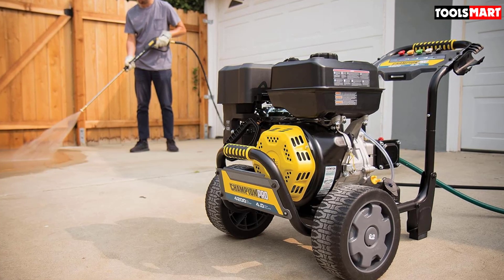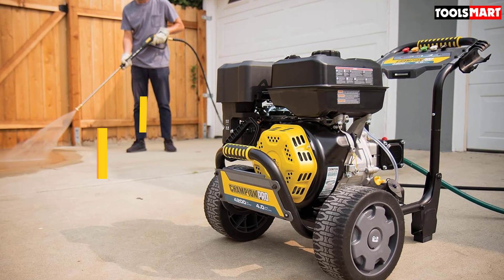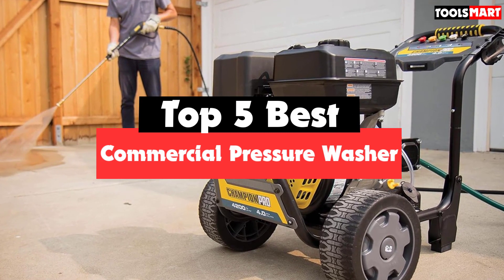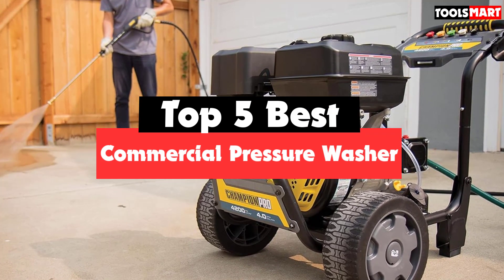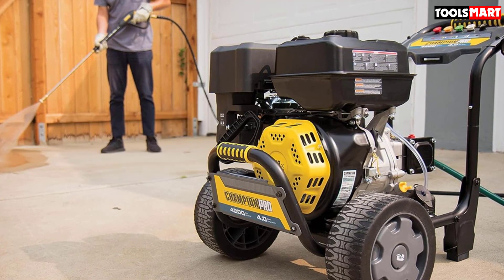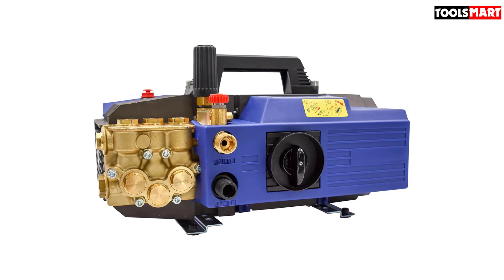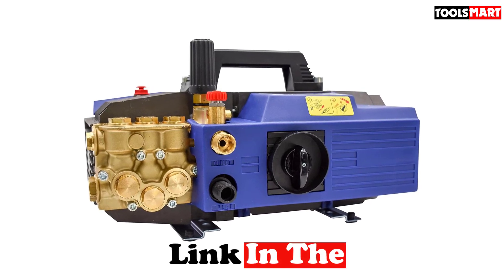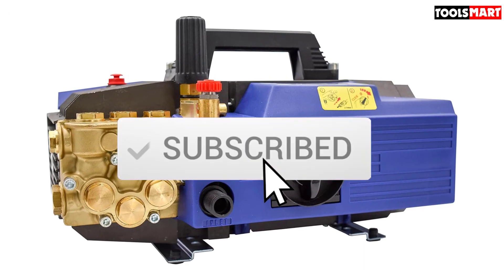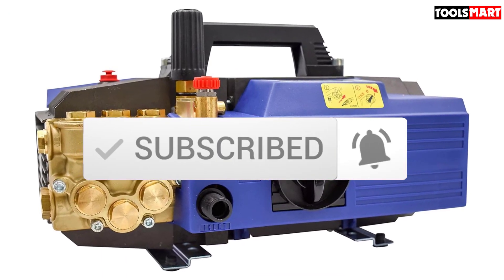Are you looking for the best commercial pressure washer in your budget? In today's video, we break down the top 5 best commercial pressure washers available on the market. This list is based on price, quality, durability, and more. Check out the description below for more information, and subscribe for more reviews.